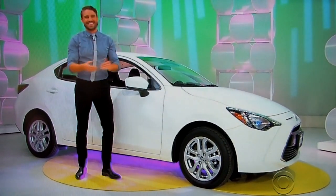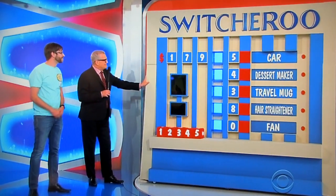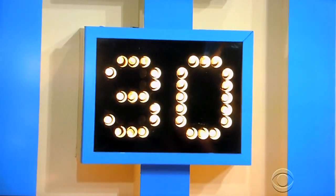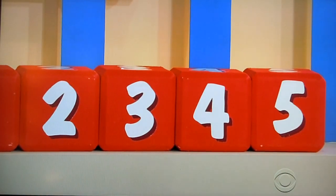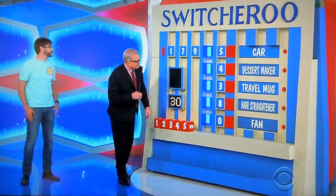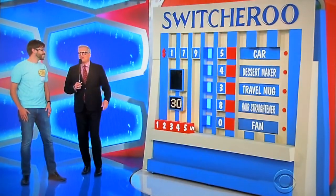This game is called Switcheroo. It's a timed game. You have 30 seconds. In that 30 seconds, you're going to take these blocks and put them in the right place to give us the price of all the prizes here. If you get the car right, you win the car. We also have a travel mug, a dessert maker, a hair straightener, and a fan. I only care about the car. I'll let George describe the prizes. Go ahead, George.